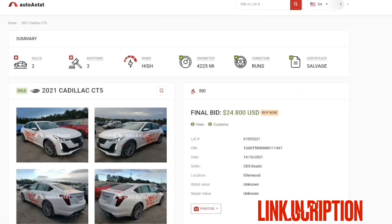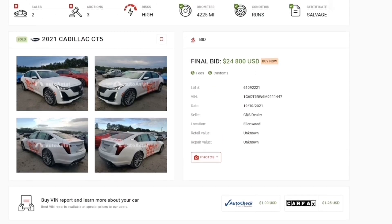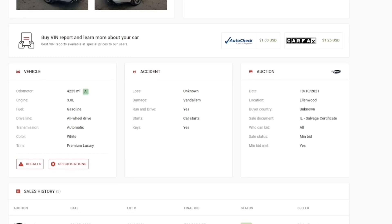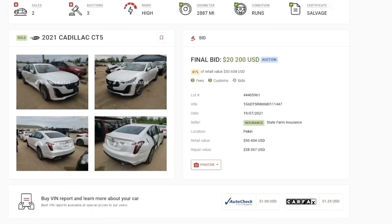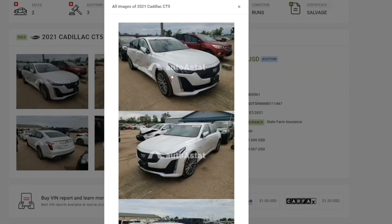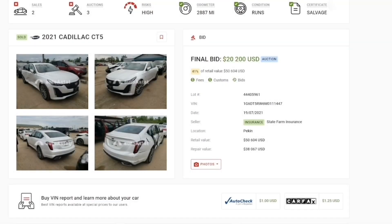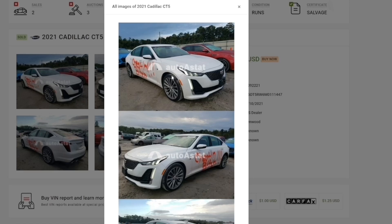This video has been sponsored by Auto A Stat. Auto A Stat is a tool I use to help me find out if cars were staged in Copart. For example, this 2021 Cadillac CT5 was sold for $24,800. If you go down, you can see more information — it was vandalized, but the car starts. In the sales history, you can see it was also sold in 2021 by the insurance company State Farm, with another lot number that sold for $20,000.